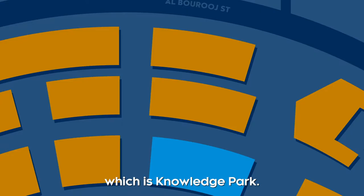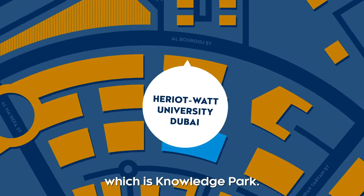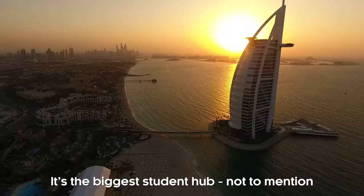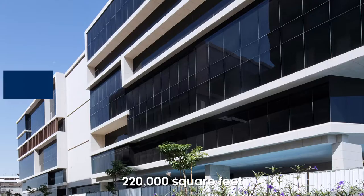Recently Heriot-Watt got the five-star rating from KHD. With this move we are really advancing. I'm really excited about the location we are shifting to, which is Knowledge Park. We are shifting to a commercial hub and we are surrounded by so many firms. It's the biggest student hub, not to mention in the most social part of Dubai as well.